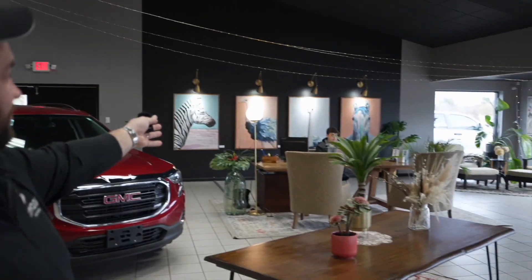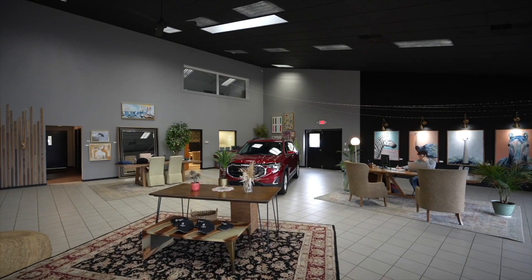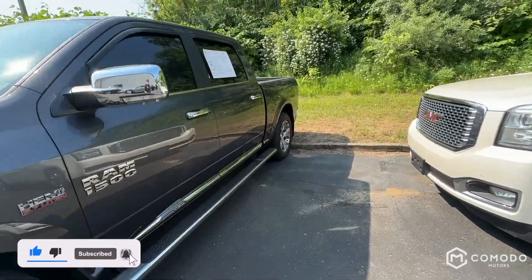Thank you for watching our video. Just want to introduce the guys here — we have Enzo Ubaldo and Joey Green, who you may be talking to. Welcome to our showroom, take a look around. This is who you're going to be dealing with. Transparency — it's a new type of dealership. Can't wait to have you call or text 616-536-2405. Check out this RAM — it's a 2017 RAM Limited 1500.